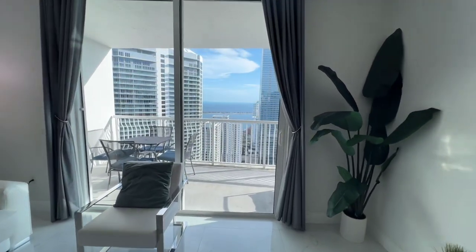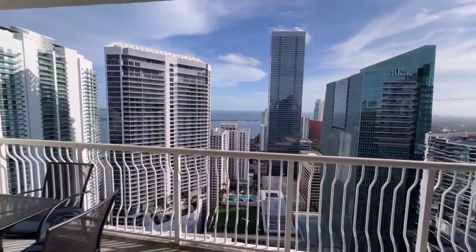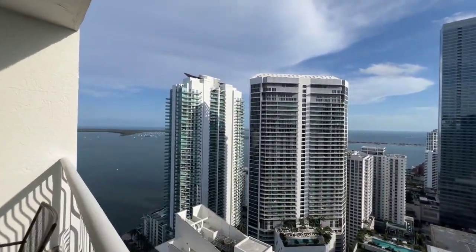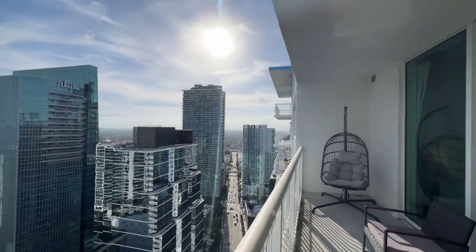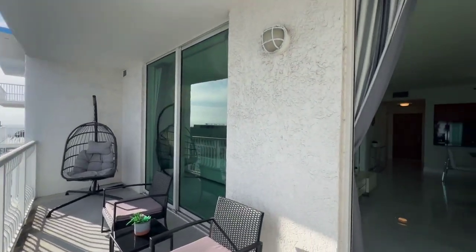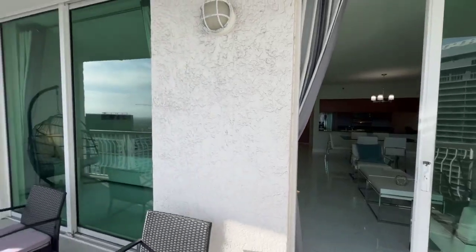The highlight of this unit is the view — south views of the city and the water, including Key Biscayne. The balcony spans the length of the unit, and you can access it from the living room as well as the bedroom.